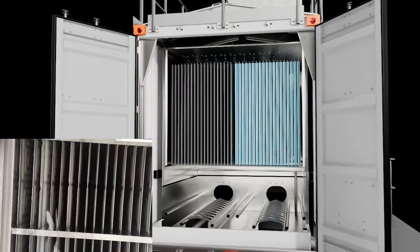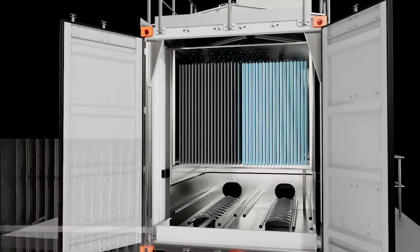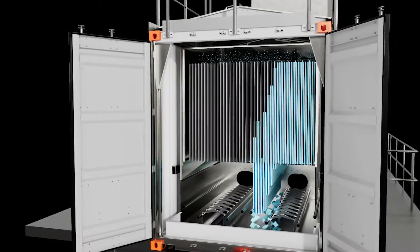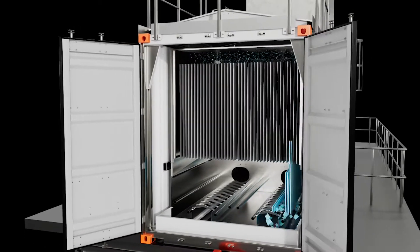Excess water is separated in our uniquely designed water separation tank and pumped back for further ice-making purposes. The result is pure ice without residual water.